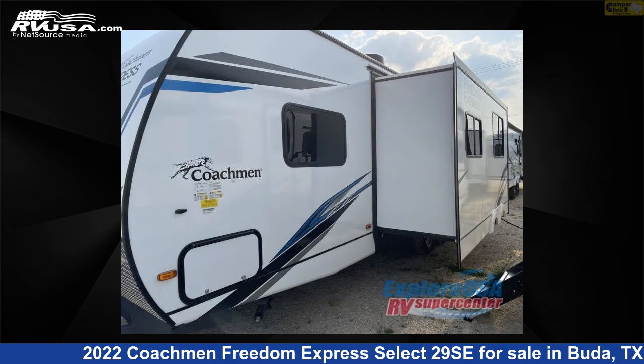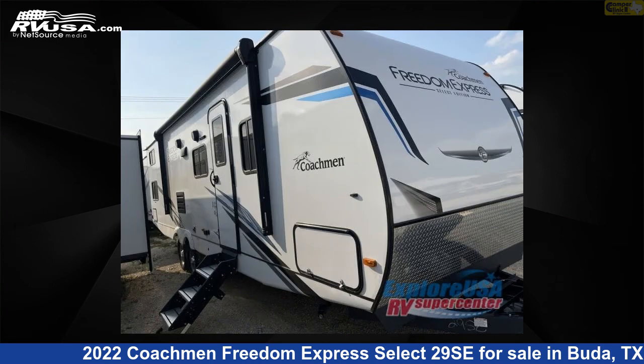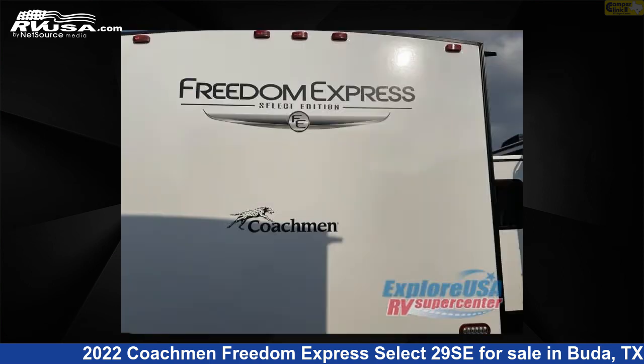This new Coachman is 33 feet 0 inches in length and features one slide-out, a river interior, sleeps 9, and 50 gallons fresh water capacity. The floor plan layout of this travel trailer features bunkhouse, front bedroom, and U-shaped dinette.